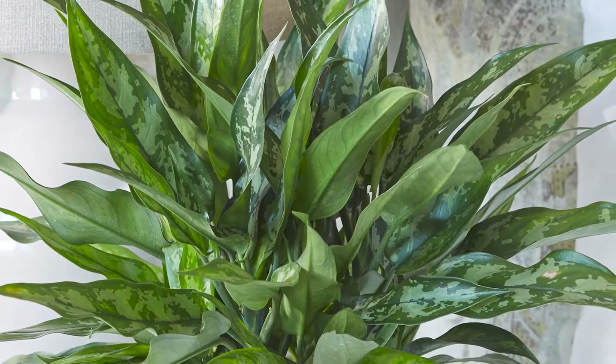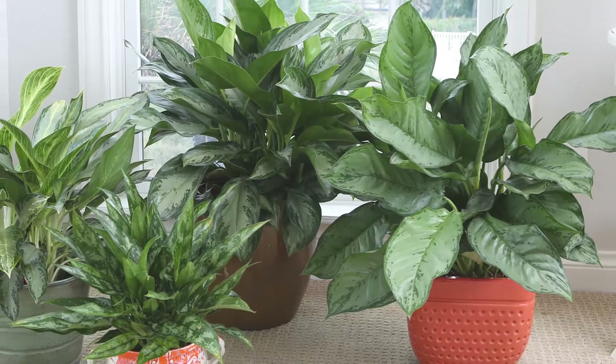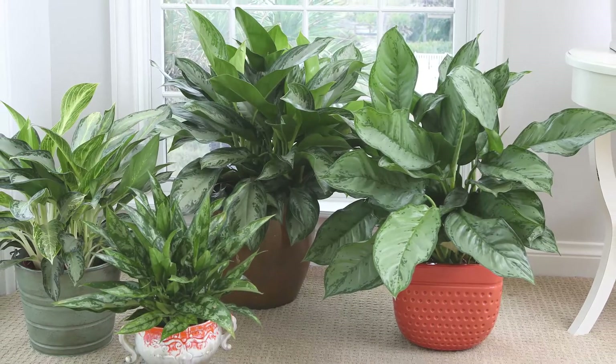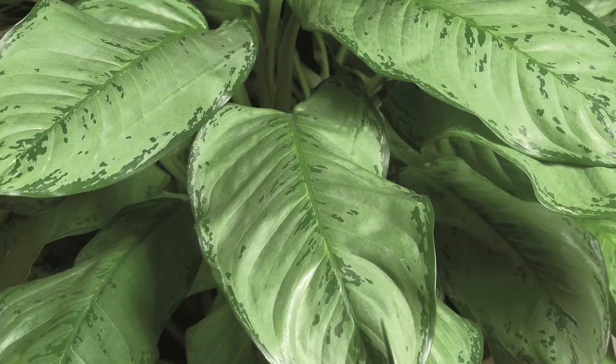Aglaonema, also called Chinese Evergreen, is an ideal plant for beginners because it is so easy. It will grow just about anywhere in low, medium, or bright light. Plus, this plant doesn't freak out over inconsistent watering, as long as you don't pour on too much.